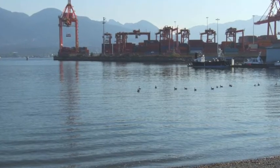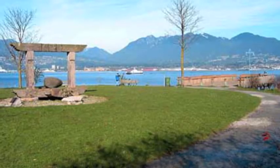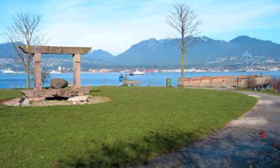To the east, the container surfaces of Centerm, Centennial Terminals. This picture, taken in the spring of 2004, shows some kind of wooden statue, bare trees, and an observation wharf at the point of the groin.